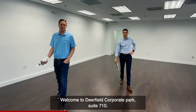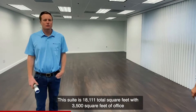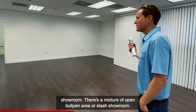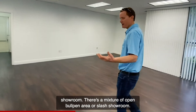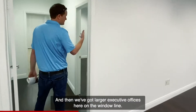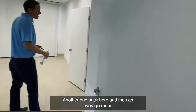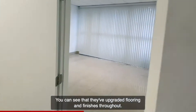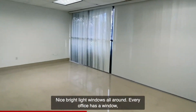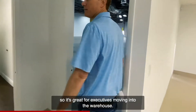Welcome to Deerfield Corporate Park suite 710. This suite is 18,111 total square feet with 3,500 square feet of office showroom. There's a mixture of open bullpen area and showroom, plus larger executive offices on the window line, a conference room, and upgraded flooring and finishes throughout. Nice bright light, windows all around — every office has a window, which is great for executives.